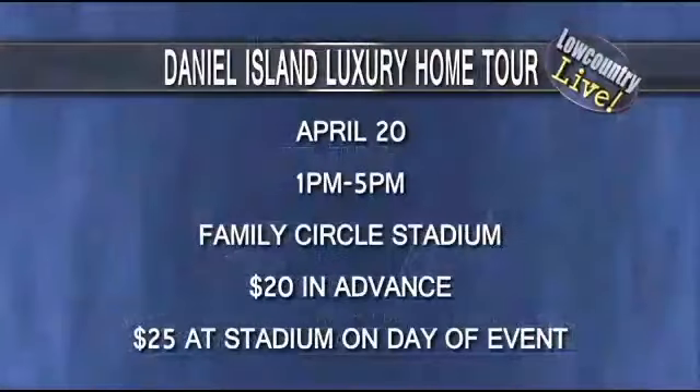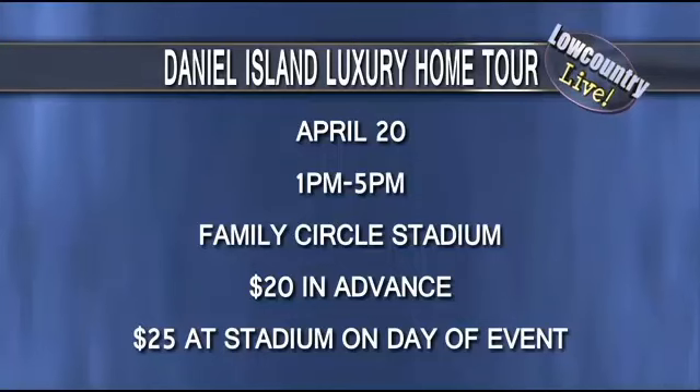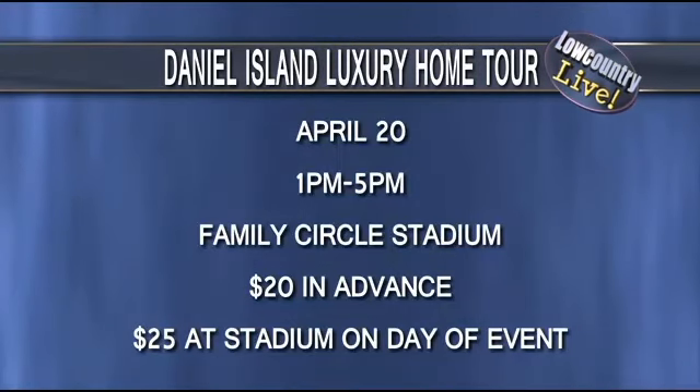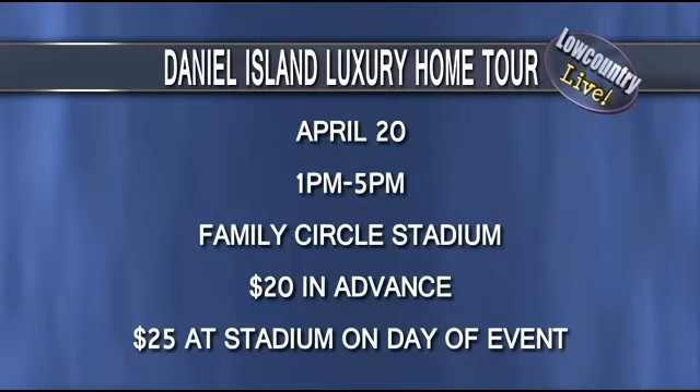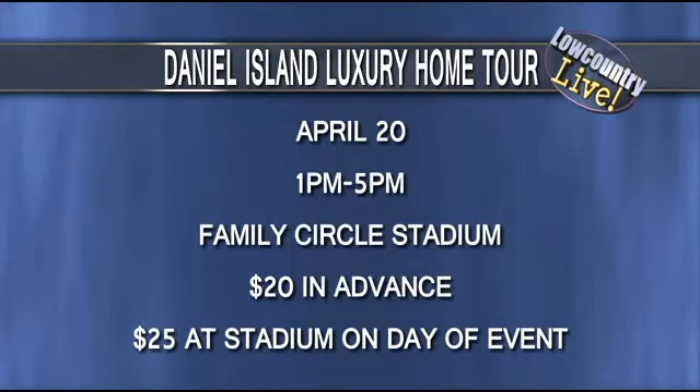It's a great venue on Daniel Island, and attendees will also be able to venture off campus as part of a home tour. In conjunction with the show, they are doing a Daniel Island Luxury Homes Tour featuring seven private residences. It will be a self-guided tour — attendees receive a map and walk through the homes to find ideas from local builders, architects, and designers.